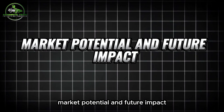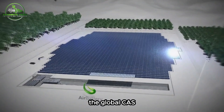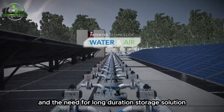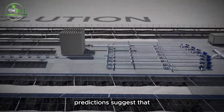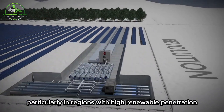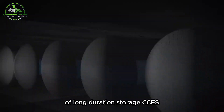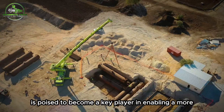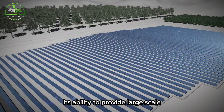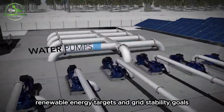Market potential and future impact: The market potential for CAES is substantial. According to recent market research, the global CAES market is expected to grow significantly in the coming years, driven by increasing renewable energy integration and the need for long-duration storage solutions. Predictions suggest CAES could play a crucial role in future energy landscapes, particularly in regions with high renewable penetration. As grid operators and policymakers increasingly recognize the value of long-duration storage, CAES is poised to become a key player in enabling a more flexible, resilient, and sustainable energy system.